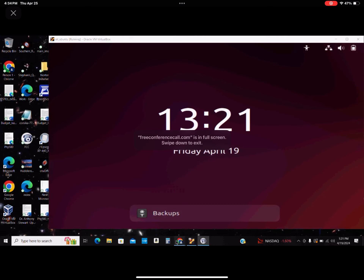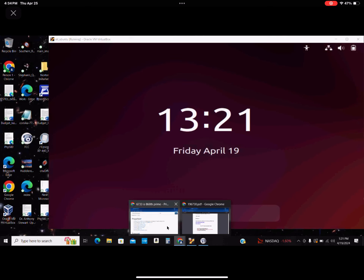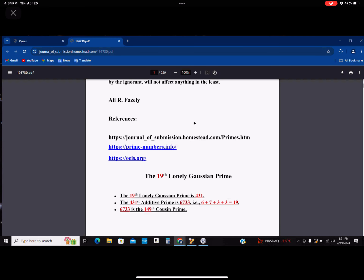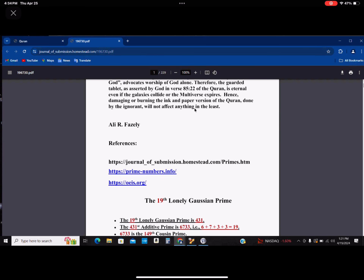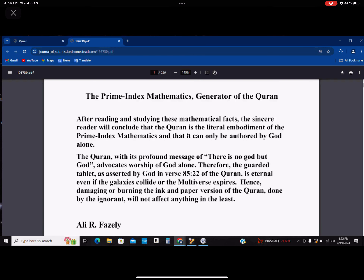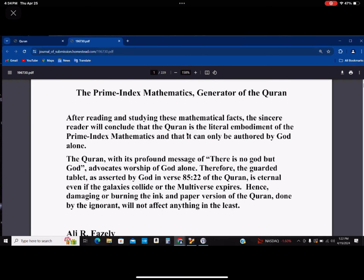Let me go ahead and open up my write-up here. This is online already, so please relax. Don't write anything down. As a matter of fact, I'm looking at the website version of this — it's on the website. Let's make it bigger so everybody can see.